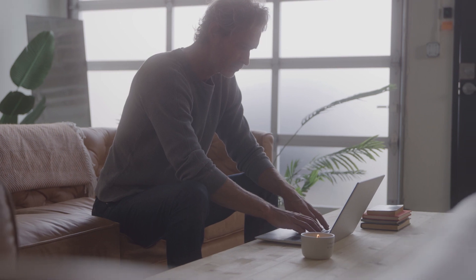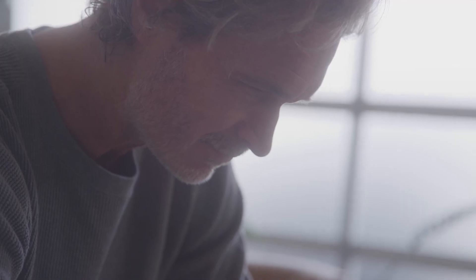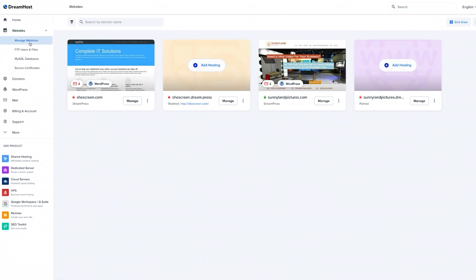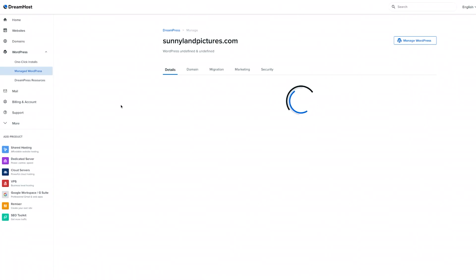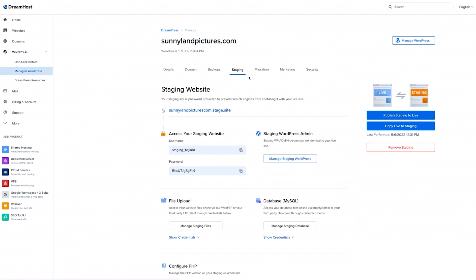However, if you implemented a new PHP version on a staging site and it has worked with flying colors, then it's finally time to publish this change to your live website. Usually you can do this in your host control panel. For example, DreamHost provides a simple one-click transfer of your staging data to a website. Once you're sure you've targeted any potential conflicts, you can click on Publish Staging to Live.